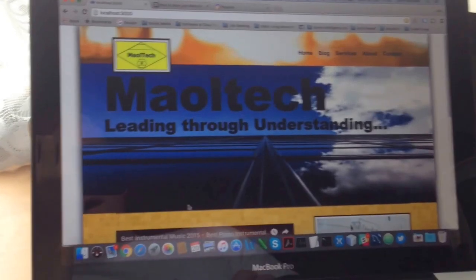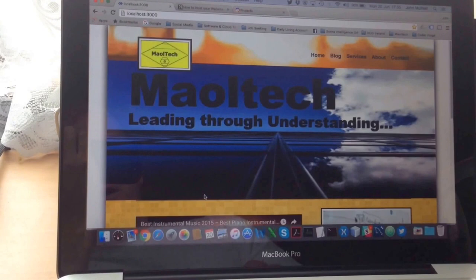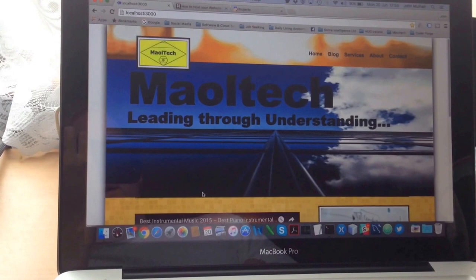Hi folks, welcome to the demo video for my first MVC website built on Node.js and Express.js framework. The website is called Mailtech — it's a consulting idea that I decided to build a website for to demo.